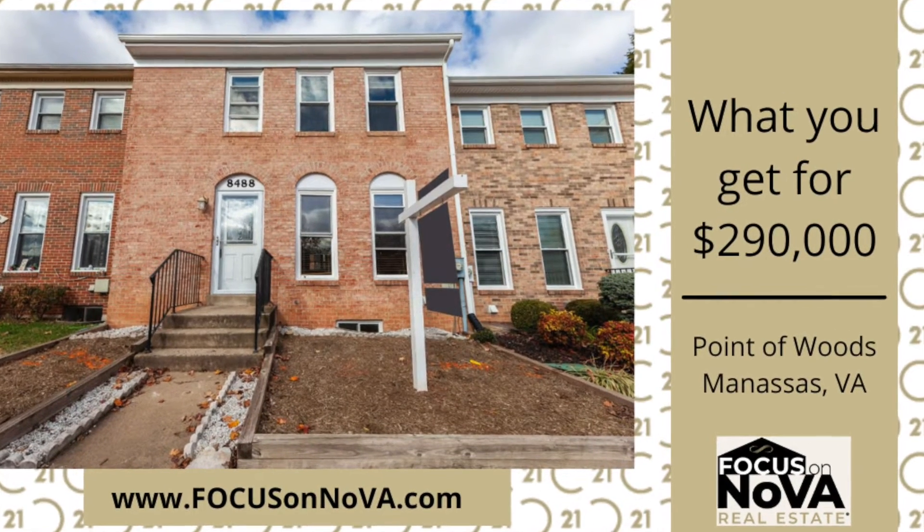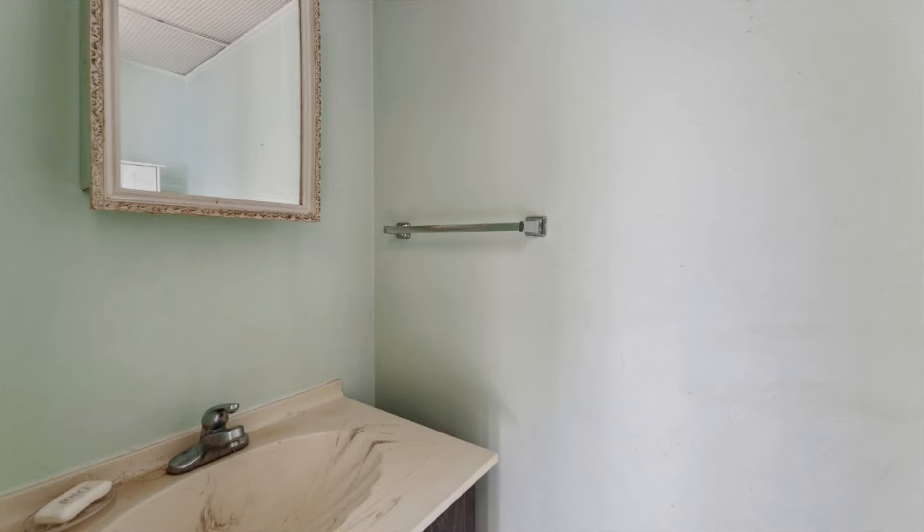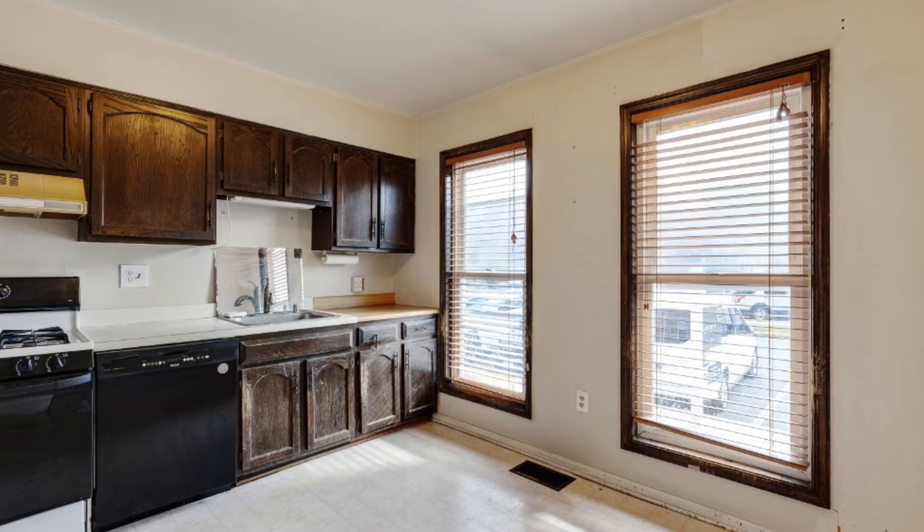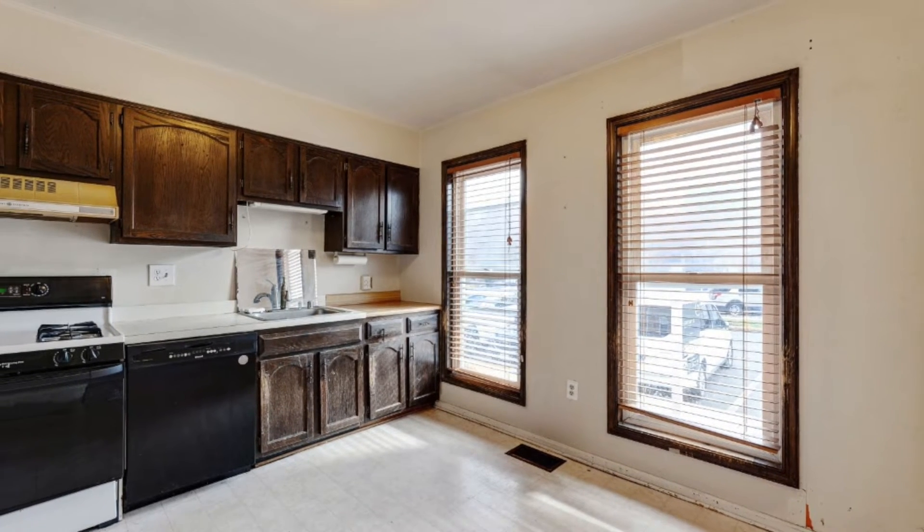Welcome to Focus on Nova's What You Get For. Today I'm Tracy Barrett, talking to you about what you can get for $290,000 in the city of Manassas, Point of Woods neighborhood.